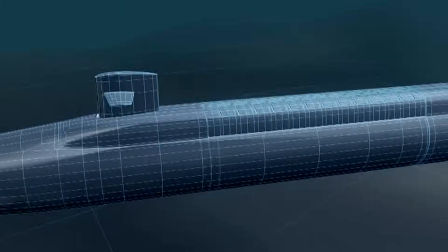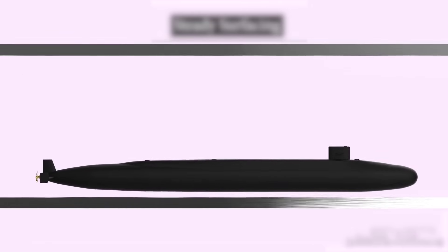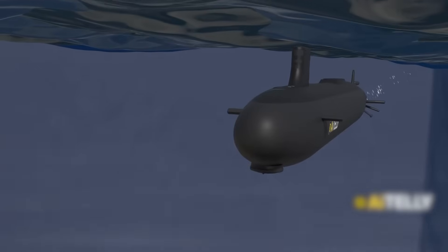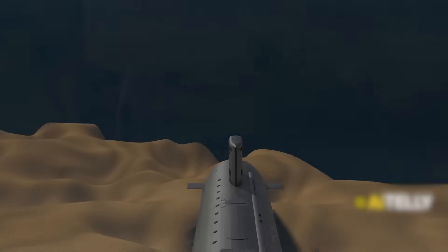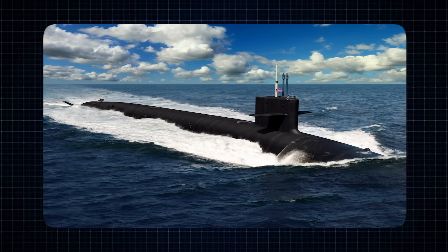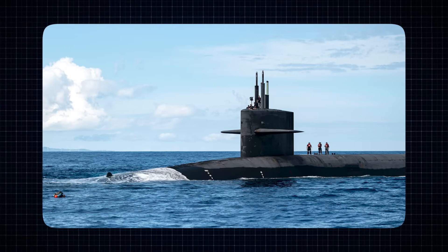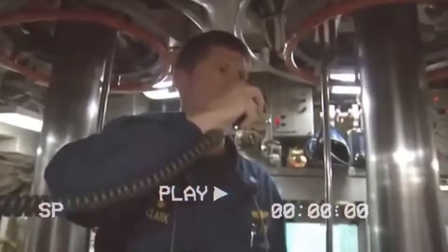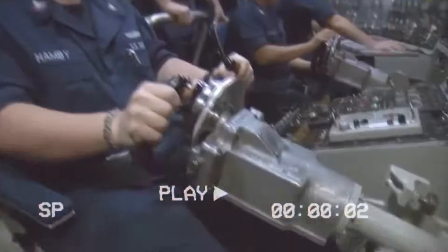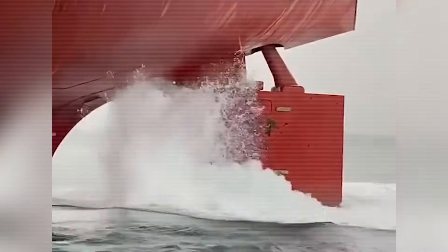Another change in the Columbia class is the position of the dive planes, which are like the wings that help the submarine move up and down underwater. On older submarines, these dive planes were placed on the sides of the hull, similar to airplane wings. But in the Columbia class, the dive planes are mounted on the sail — the vertical tower that sticks up from the top. This gives the crew better control, especially when moving slowly or rising near the surface.